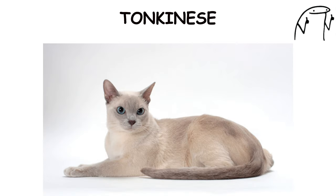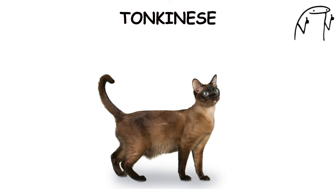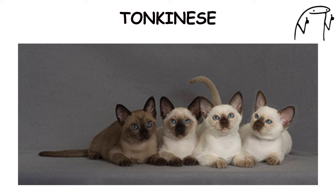They are known for their outgoing and sociable nature, often seeking out attention and affection from their human companions. Tonkinese cats come in a variety of colors, including seal, blue, chocolate, and lilac, with each color variation exhibiting its own unique charm and personality.